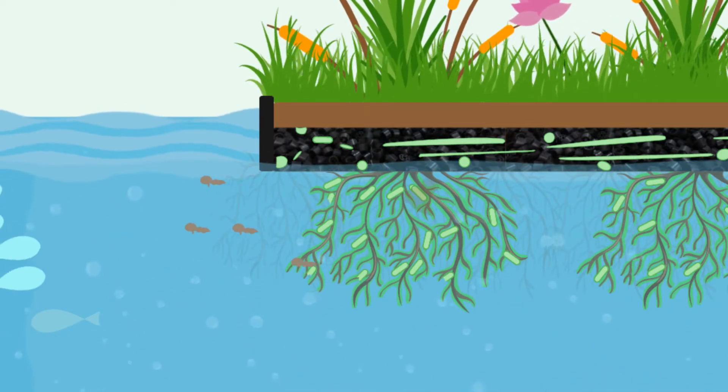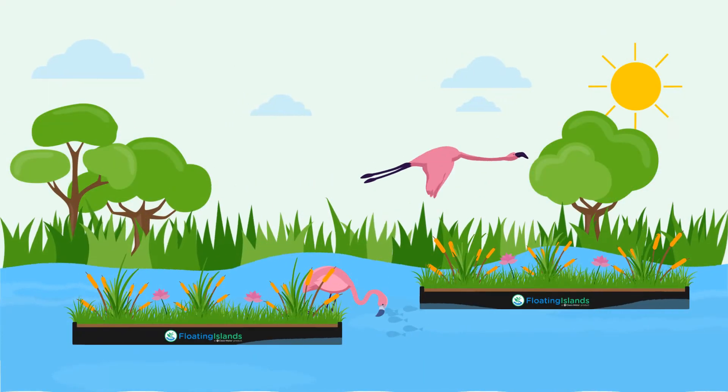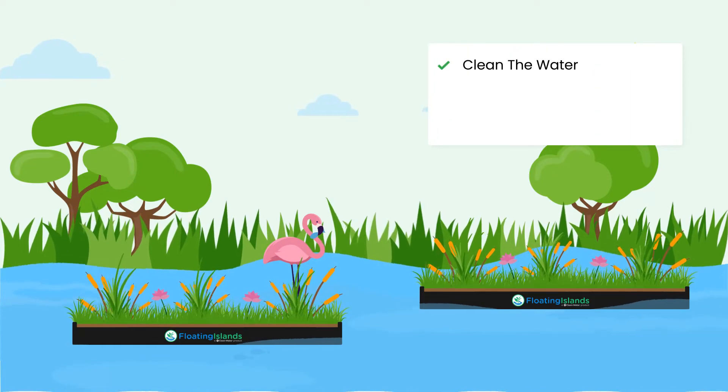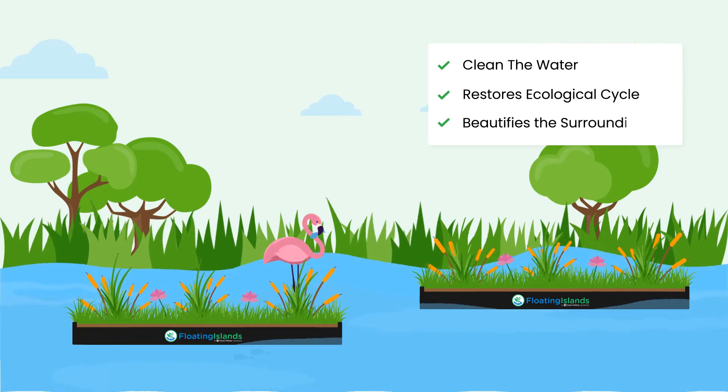Biofilms are eaten by small organisms, which are eaten by fish, which are harvested out of the water by birds and humans. Thus, floating islands clean the water and restore the ecological cycle while beautifying the surroundings at the same time.